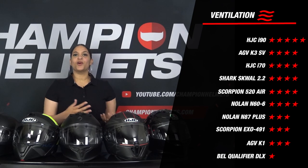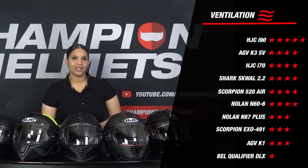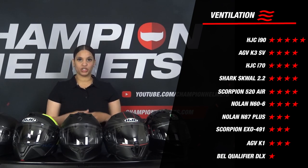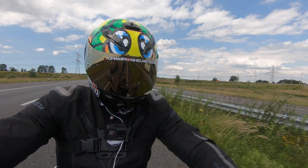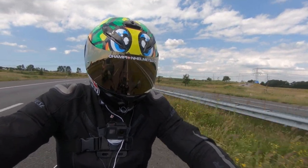Furthermore, we see no major outliers on this part, except for the Bell Qualifier DLX which had a temperature difference of 8.5 degrees — which is really disappointing. So much for ventilation.